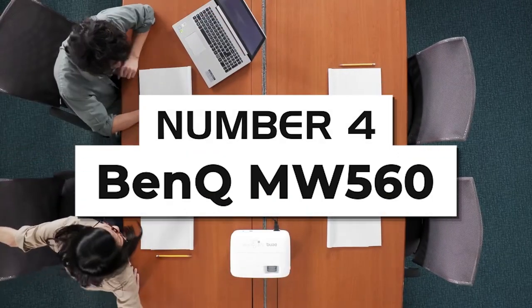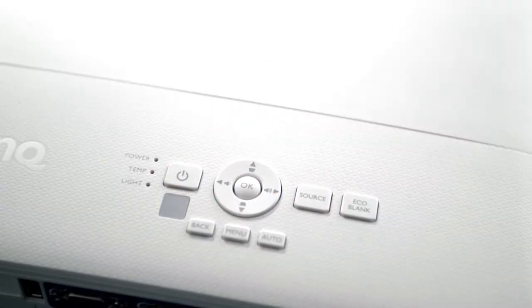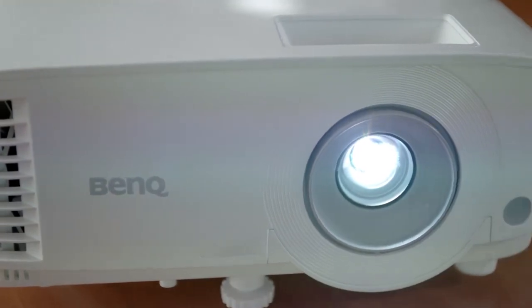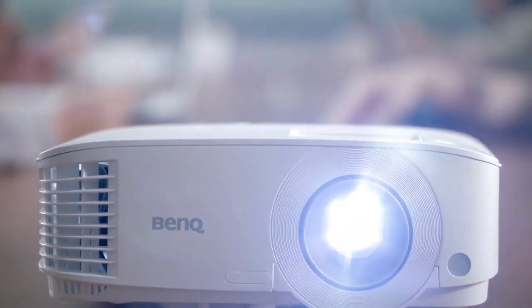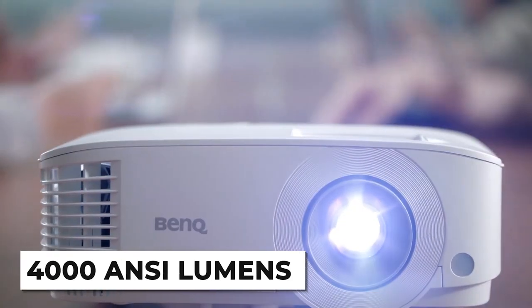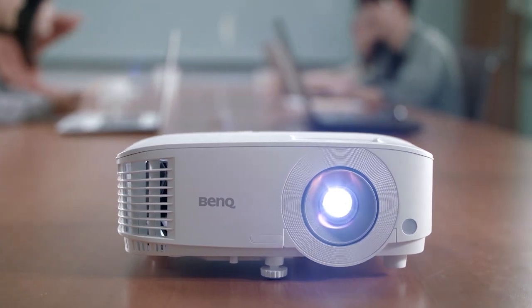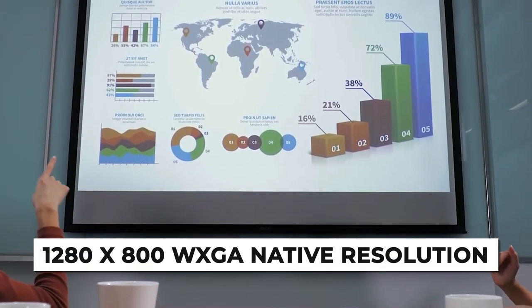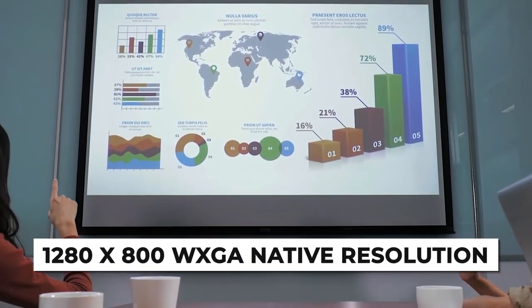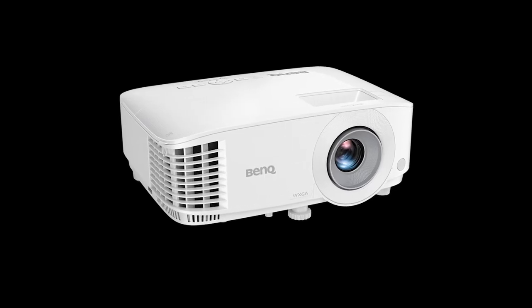Number four: BenQ MW560 Business Projector. To handle all your office projection needs, especially for use in bright offices, the BenQ MW560 is a capable projector. The biggest standout feature is the high brightness, measuring in at 4,000 ANSI lumens, which is more than capable for brightly lit rooms. It also features a 1280x800 WXGA native resolution, which is not the best, but capable considering the price point. Remember, this is built for use in offices, so high resolution for movies and entertainment isn't the focus.